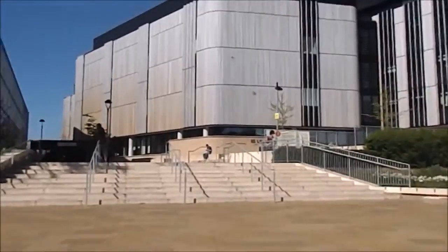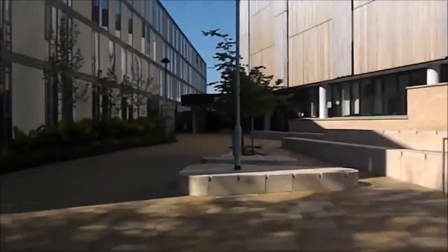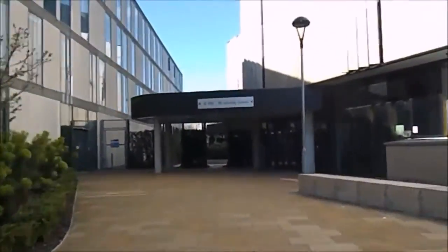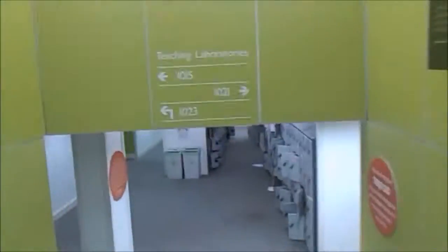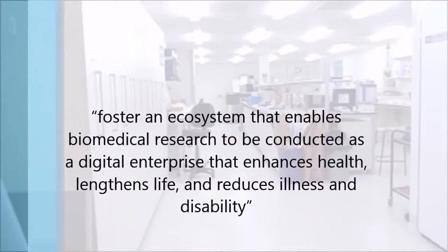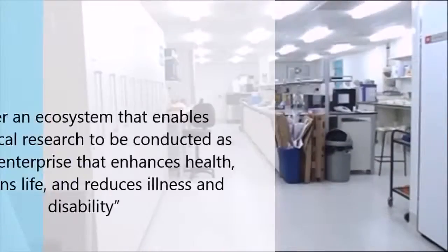This issue is so important that in the United States, a $200 million project called the Data Research and Development Initiative was started in 2012, and here in the UK, a similar project called the Big Data Technology Initiative has been launched to try and improve the tools and techniques used in large data sets, so that we might be able to collate large sets of data together in order to make something meaningful — as the BD2K mission statement reads, to foster an ecosystem that enables biomedical research to be conducted as a digital enterprise that enhances health, lengthens life and reduces illness and disability.